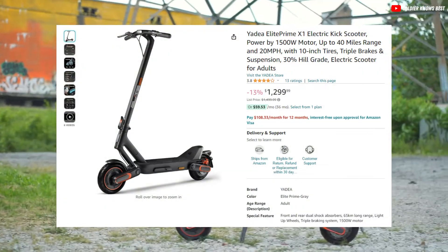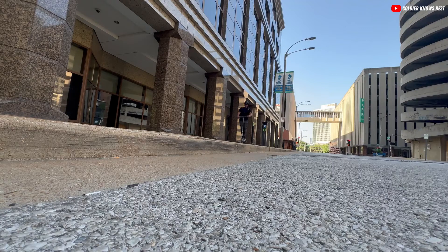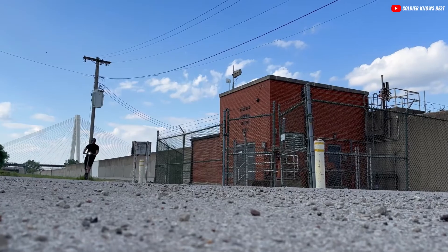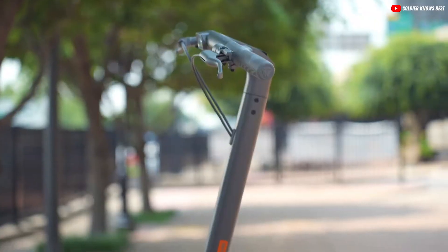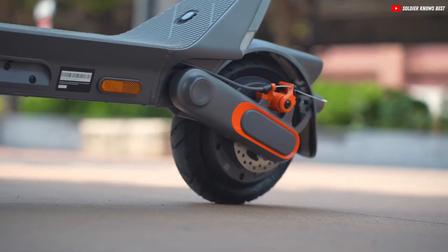Priced at $1,300, the Yadea Elite Prime offers an impressive design with high-quality parts that look and feel premium. The scooter stands out due to its custom components, good materials, and elegant craftsmanship. It's a solid choice for city commuting, especially at this price point. However, for the full price, one might expect a higher top speed and a battery capacity that supports the impressive range numbers.